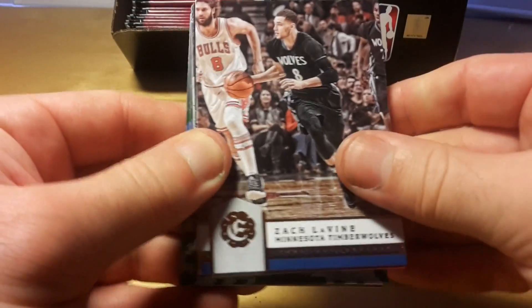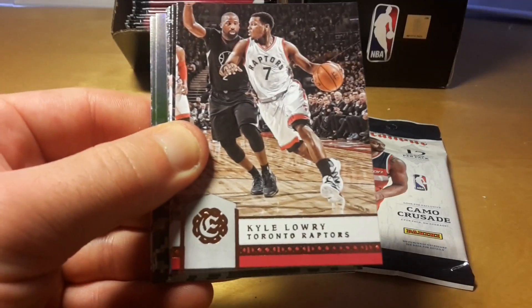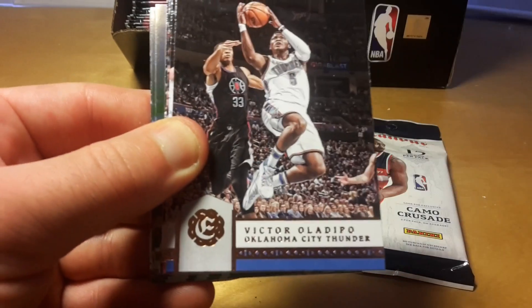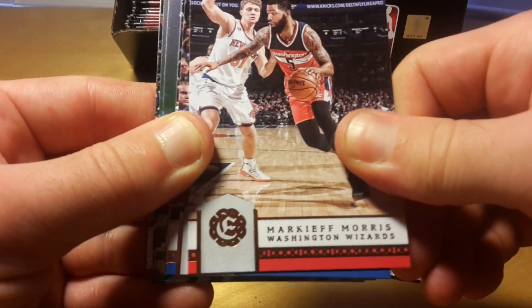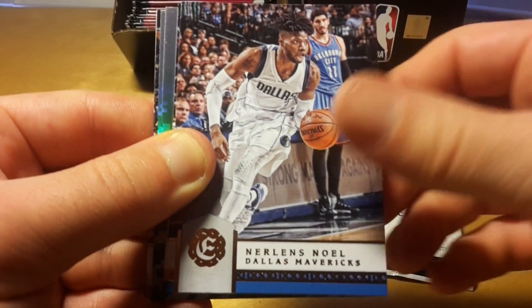Let's check the second fat pack. There are 11 base cards and 4 insert cards in each of these fat packs. The price is only $4.99 plus tax — so for me it's $4.99 plus 8.75% tax.